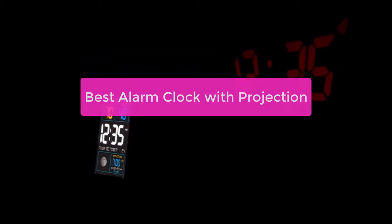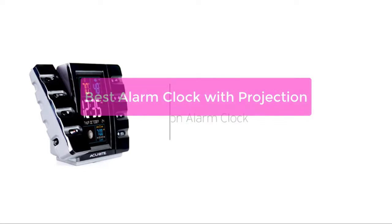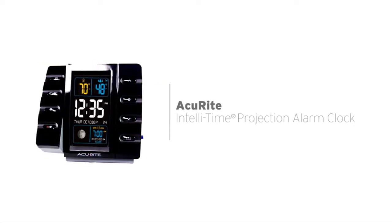Are you looking for an alarm clock that has a cool and unique design? Check out the best alarm clock with projection. This alarm clock has a projection screen that can display various images, making it perfect for showing off your favorite photos or illustrations.